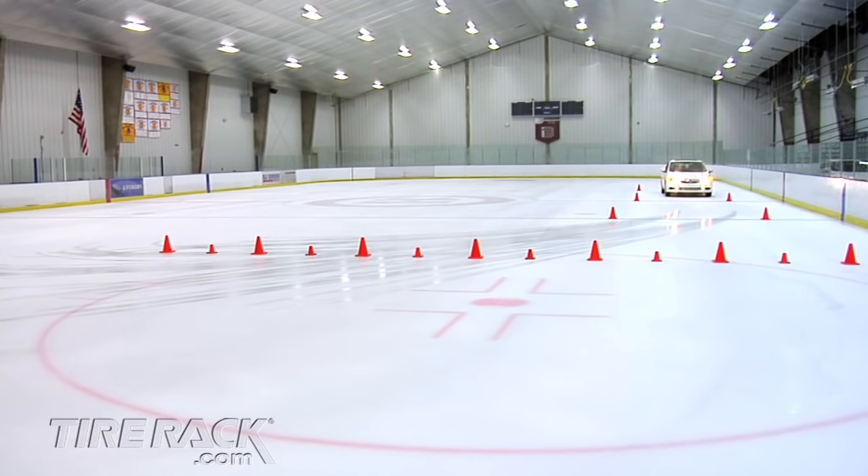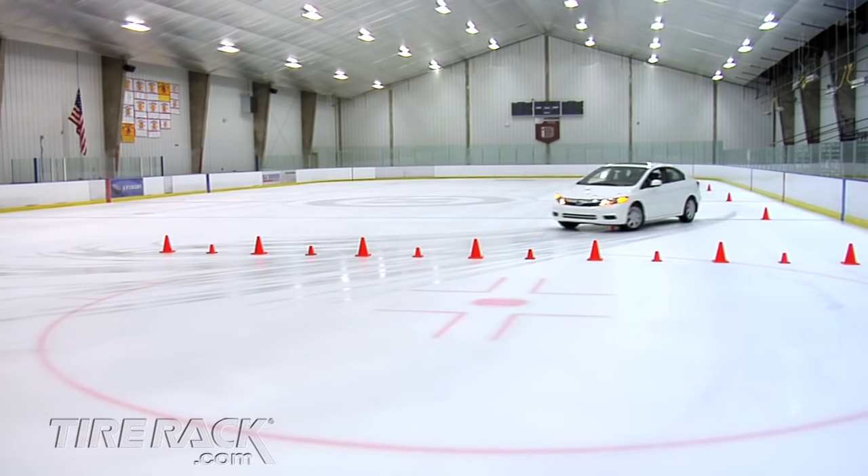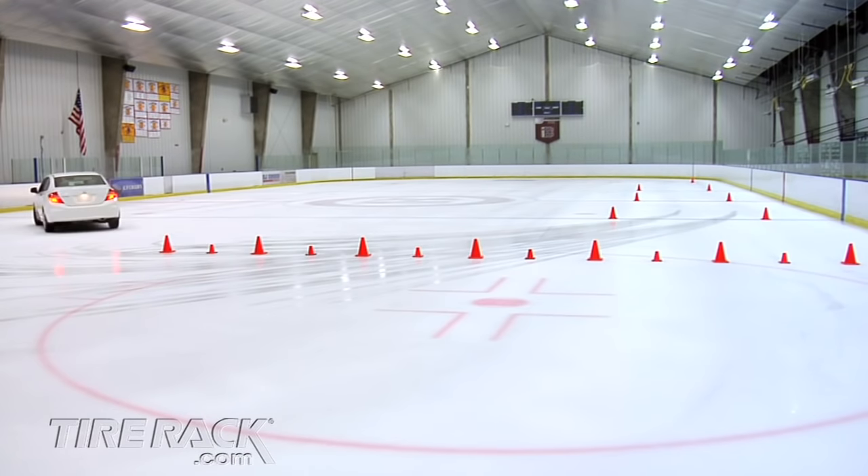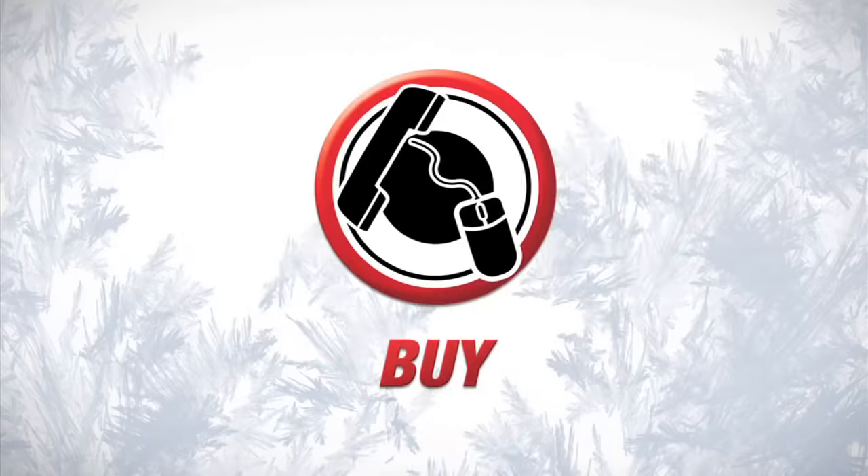So are front-wheel drive and all-season tires enough for winter driving? Only winter tires can reduce your driving times, tension, and stress. Research. Buy. Deliver. Install.